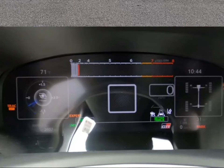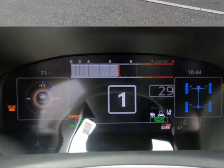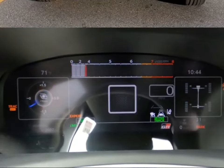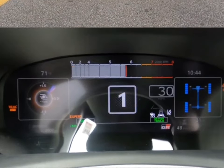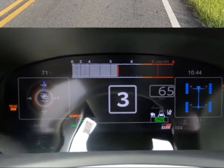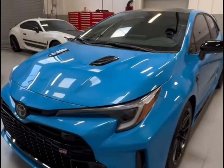An 8.0-inch infotainment display with Apple CarPlay and Android Auto is standard and also includes Amazon Alexa capability and an onboard Wi-Fi hotspot. The Technology Package on Core models adds an 8-speaker JBL stereo system, a wireless smartphone charging pad, and in-dash navigation. These items are all standard on the Circuit Edition.